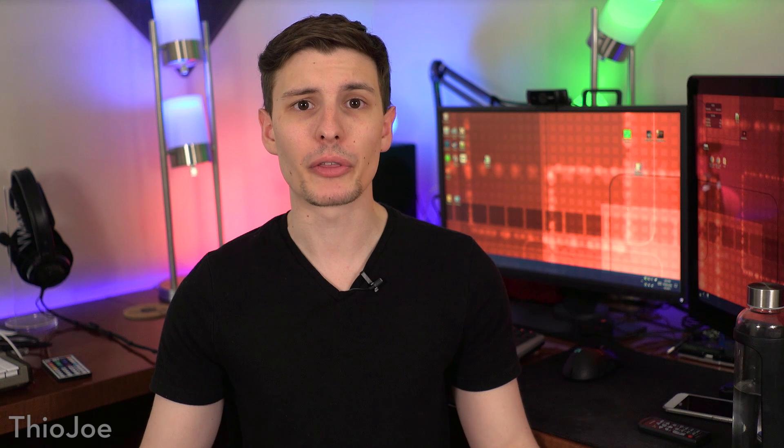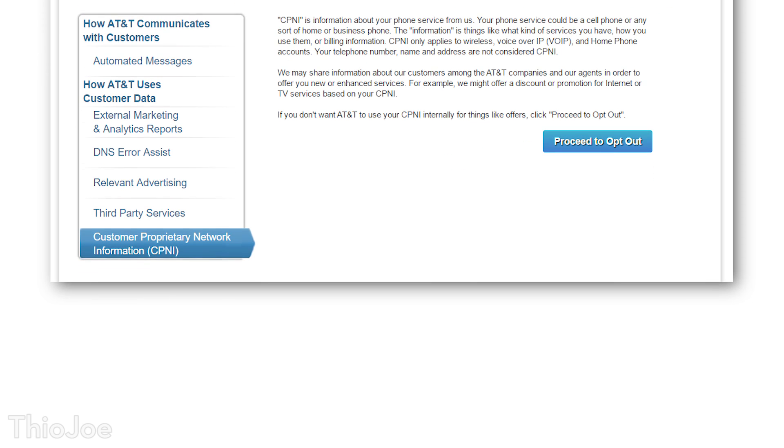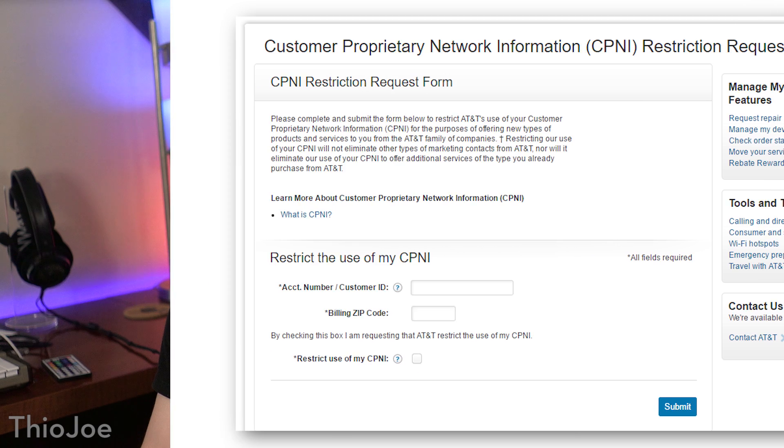Finally, we've reached the final step with AT&T, which is to opt out of them using your CPNI for marketing purposes. On the same page, click on the tab that mentions CPNI, and then click proceed to opt out. You can also go directly to the page through the link in the description. On that page, put in your account number and your billing zip code, then check the box to restrict the use of CPNI, and click submit. They sure don't make this easy, but you should now be done.